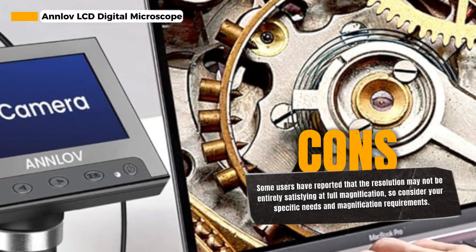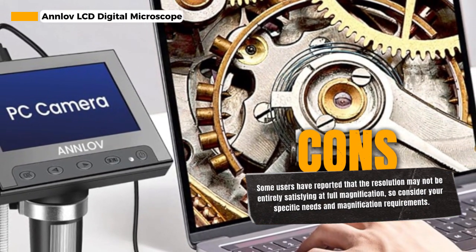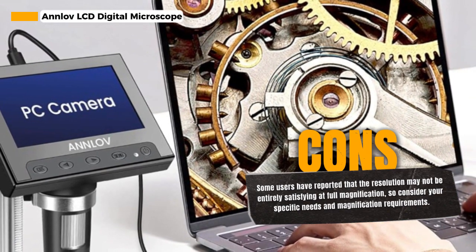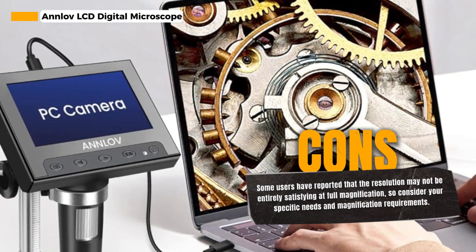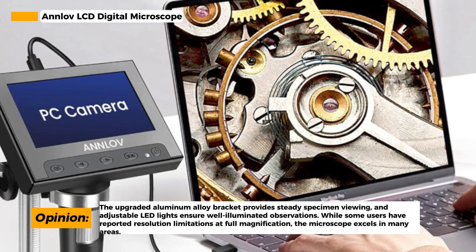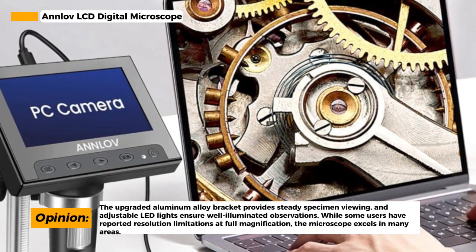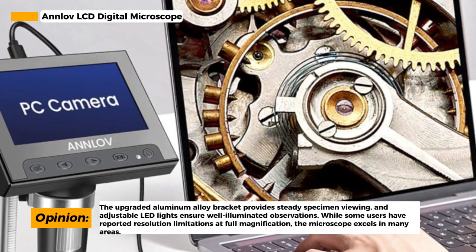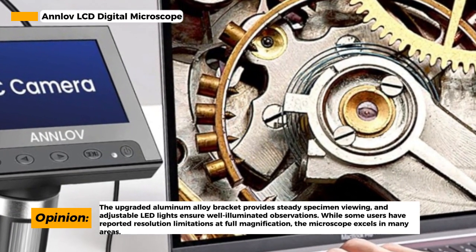To get a clear view of your specimens, you can easily adjust the focus by getting the object close to the lens and rotating the focus wheel slowly. This ensures that you can see even the tiniest details clearly on the 4.3-inch screen. Additionally, the Anlove digital microscope supports connecting to a PC via USB cable, allowing you to view objects on a larger PC display. Please be aware that it does not support macOS.